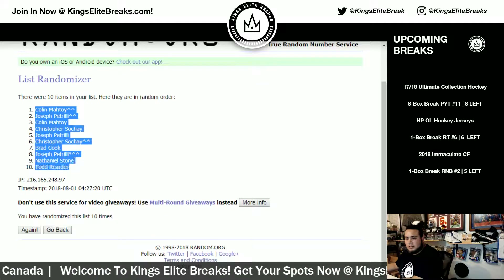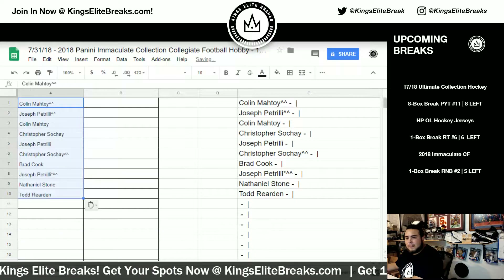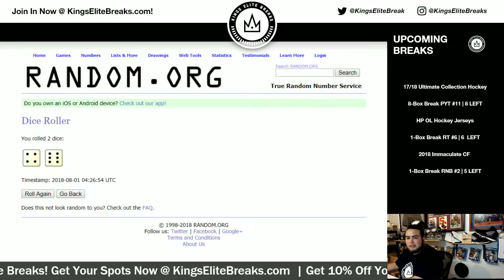After ten times: Colin at the top, Todd at the bottom. Alrighty, let's go ten times now on the numbers.